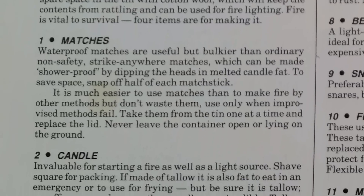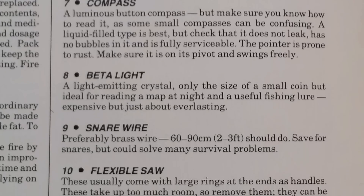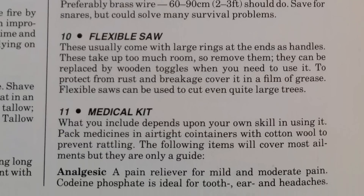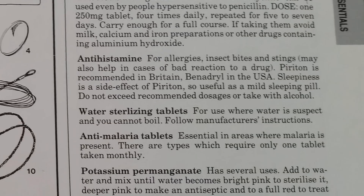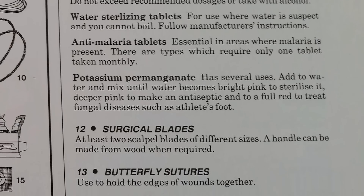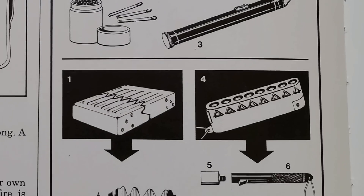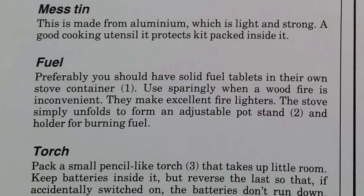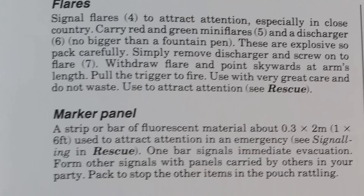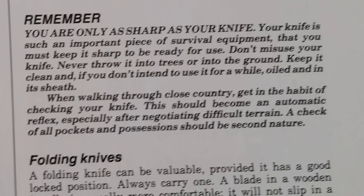It has things like matches, candle, ferro rod, magnifying glass, needle and thread, fishing hook and line, a compass, a light, snare wire, a flexible saw, a medical kit, pain reliever, medicine for diarrhea, antihistamines, water treatment, potassium permanganate — which is used for water treatment or antifungal treatment — surgical blades, butterfly sutures, bandages, and a condom. All this gets added to a pouch which also contains a mess tin, a stove and fuel, another flashlight, flares, signaling devices, matches, a brew kit with tea and sugar, some kind of food containing fat, and of course some kind of knife.